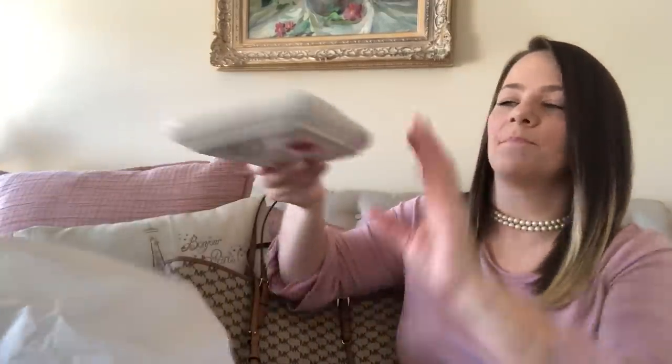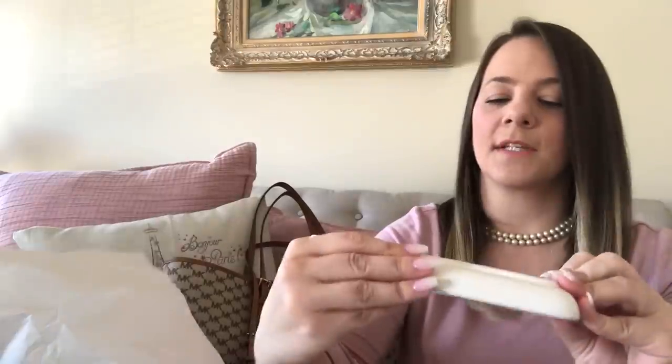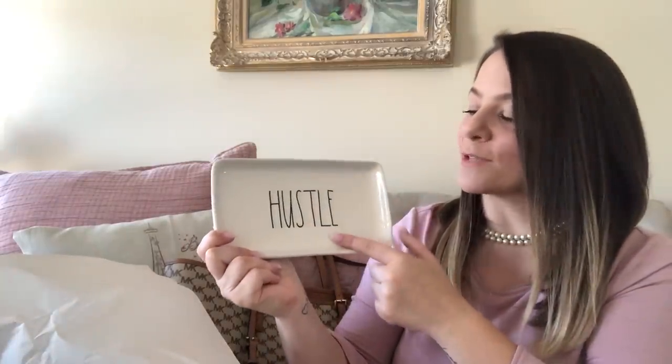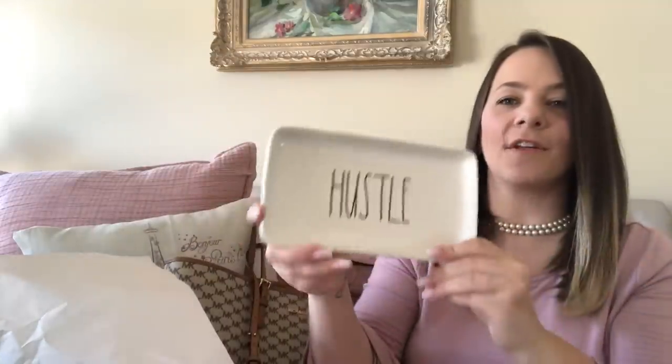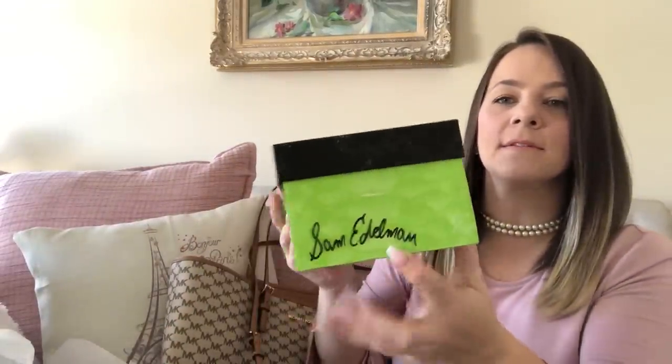I've never really been on the Raydone train, but I saw this in the clearance section for four dollars. A lot of people buy Raydone stuff and I had to get it because it says 'Hustle.' This is what you have to do every single day — get up and hustle, get up and get it. Four dollars — I love this tray so much.